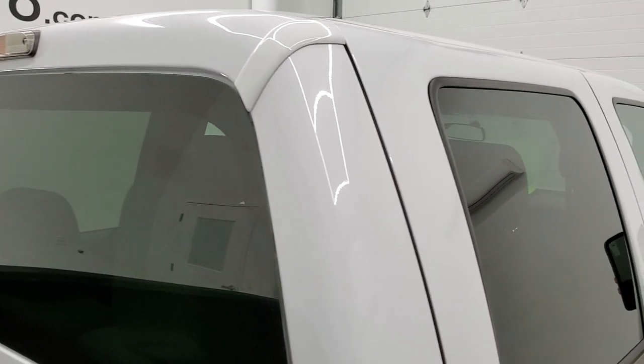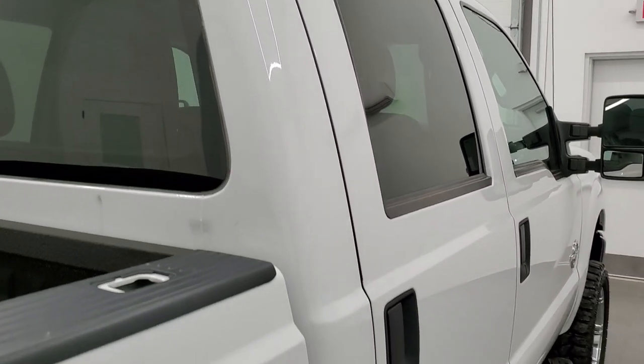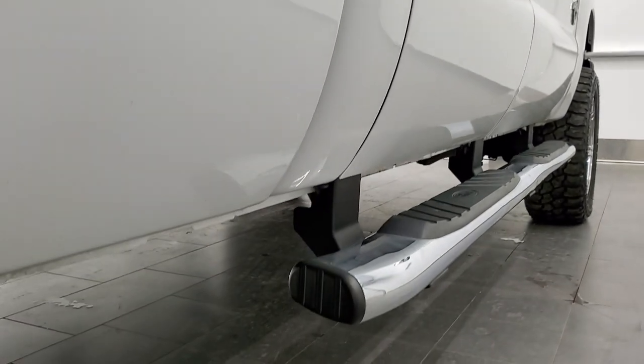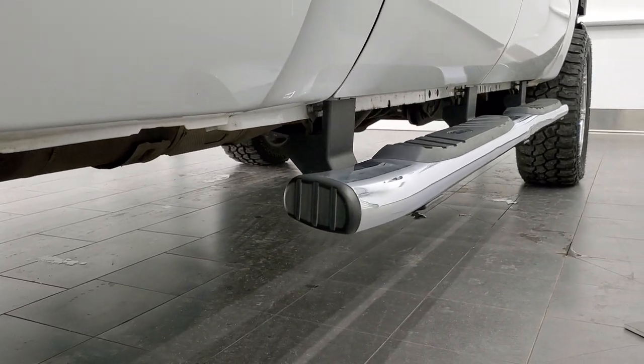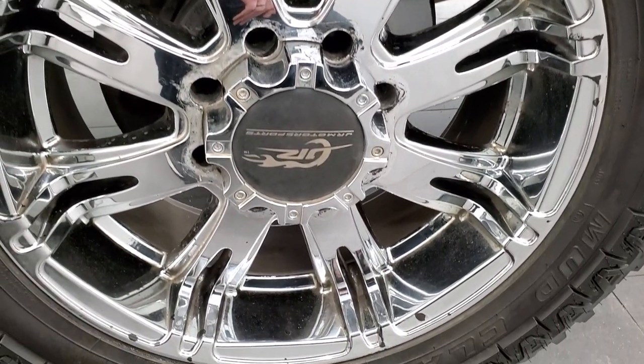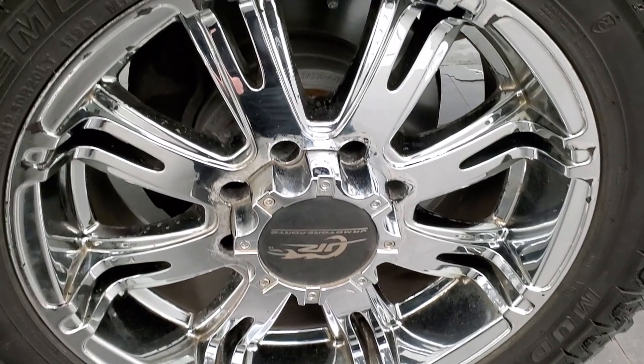That is why we offer the Summit Auto Fast Pass option in the upper right-hand part of your screen. It links right to our website where you can apply for financing, get pre-approved, see a payment quote, even appraise a trade, all from the comfort of your own home. So when you get here, all you have to do is drive the truck, love it, and you'll be all set to go.